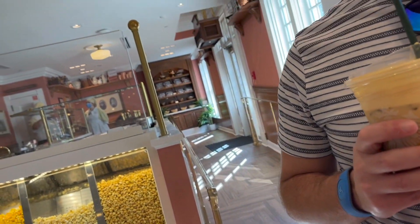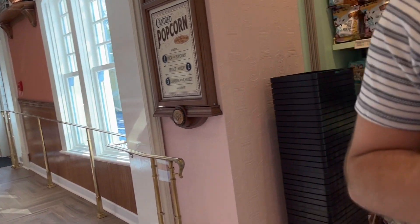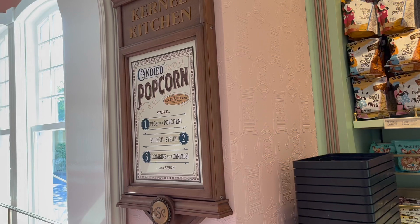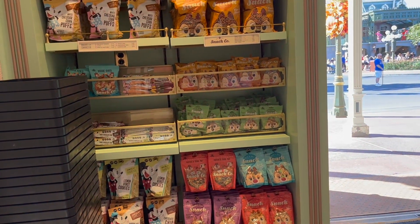So this used to be the hat shop, I believe, where they would embroider hats. These things are just, you know, standard — you can get them in a lot of places.